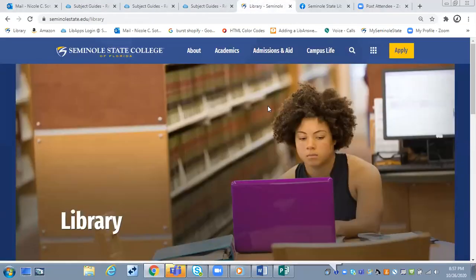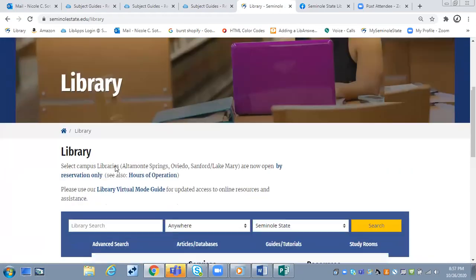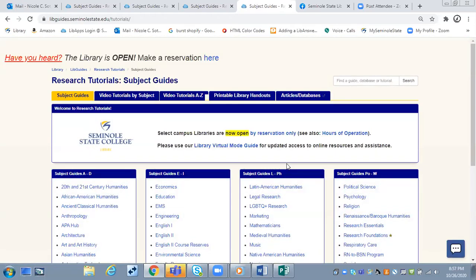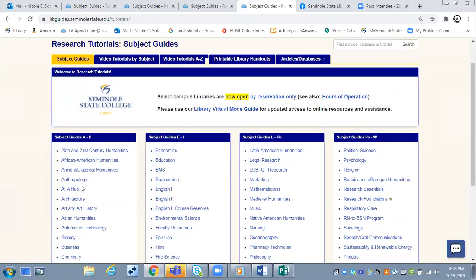Most people are familiar with the library's website. If you just Google 'Seminole State Library,' this will be your first result. On our homepage, in this blue box, there is a link to Guides and Tutorials. What that does is take you to our page that lists all of our guides, where we collect resources together on certain subjects to help you do research.